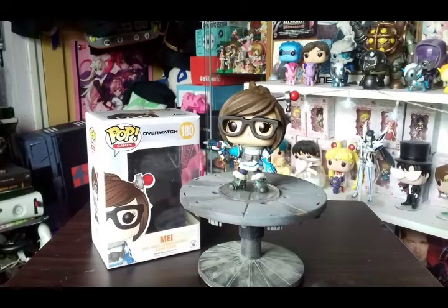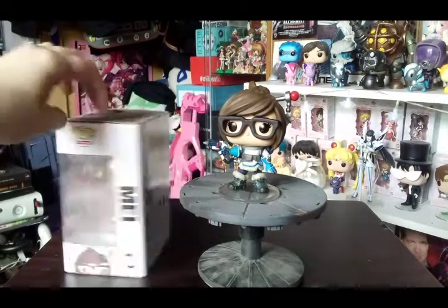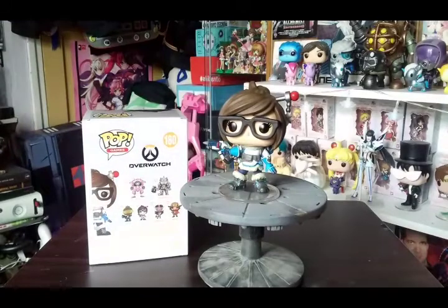This is the first pop from Ruben and it's from Overwatch — one of my favorite game franchises, definitely my number one at the moment, with Fallout at number two. This is number 180 from the second wave of the newest Overwatch pops. I like Mei — she's a pretty nice character and I love her costume design.